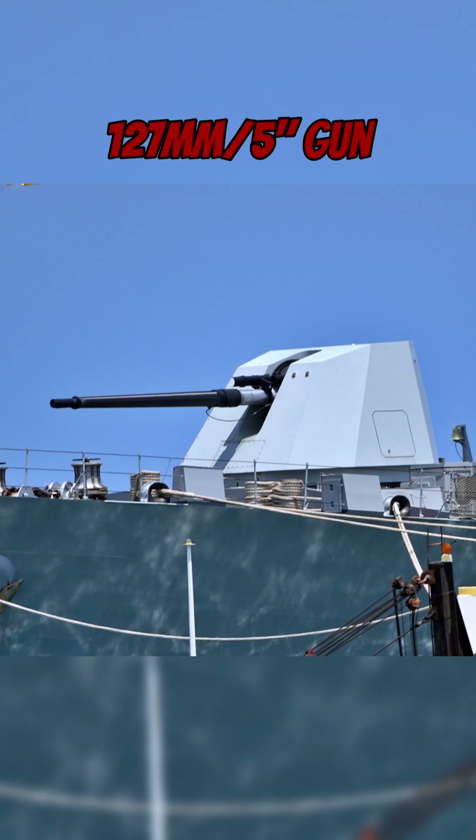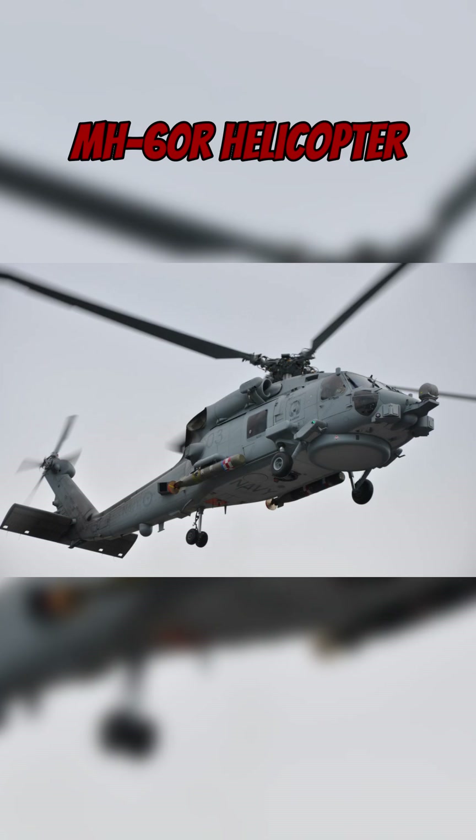torpedo tubes and a 5-inch main gun. The hull also contains a hangar large enough to accommodate the RAN's MH-60 Romeo helicopter.